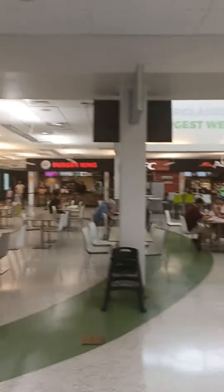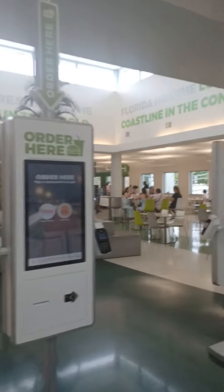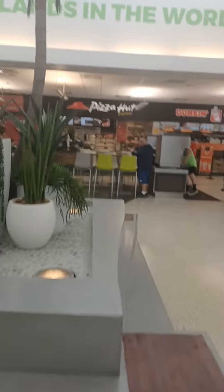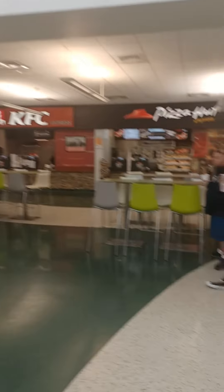They've got the Burger King, KFC, Pizza Hut, Dunkin Donuts, and then you have the restaurants. They have huge restrooms. So that's what a service center looks like on the Turnpike in Florida. Appreciate you joining — make sure you hit subscribe to my channel, hit the like button, and I'll get you some more content out there. Y'all have a good day.